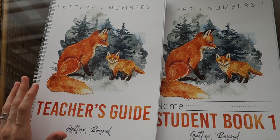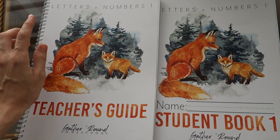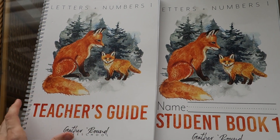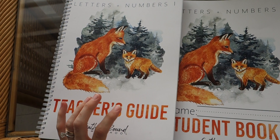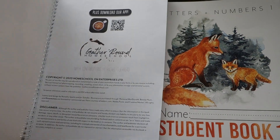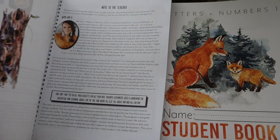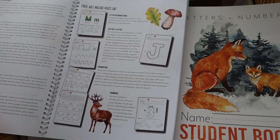Each book in the Letters and Numbers series is going to have its own theme. The theme of this one is forest, and each one is going to be following a habitat. So this is the teacher's guide — I'll take you for a look inside here.